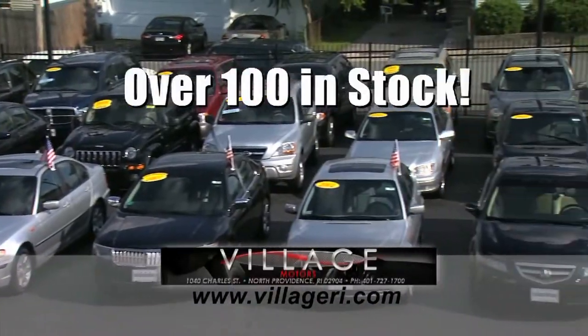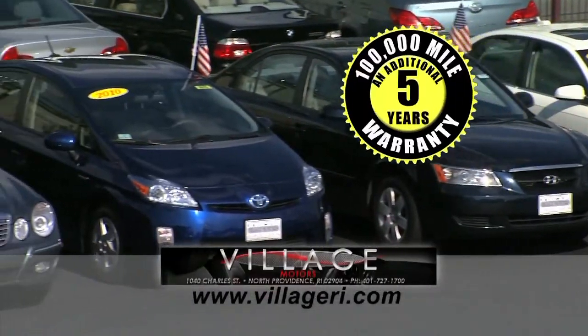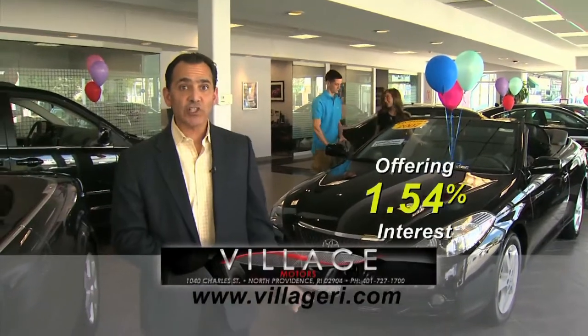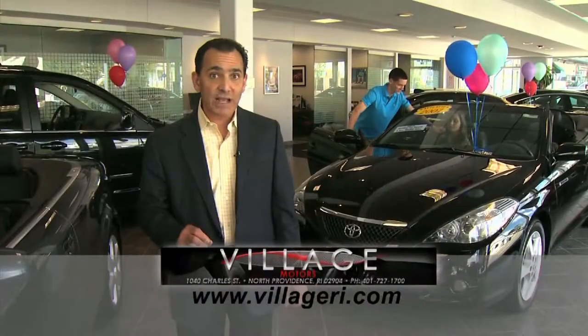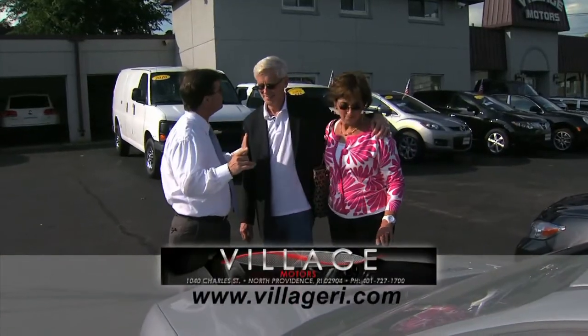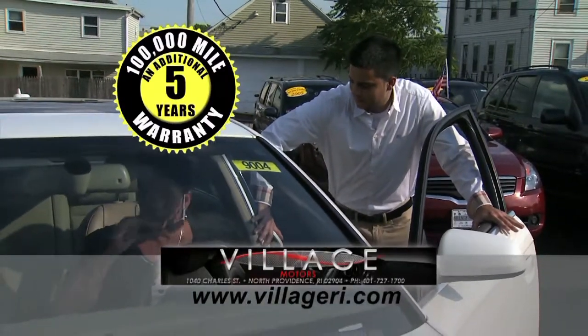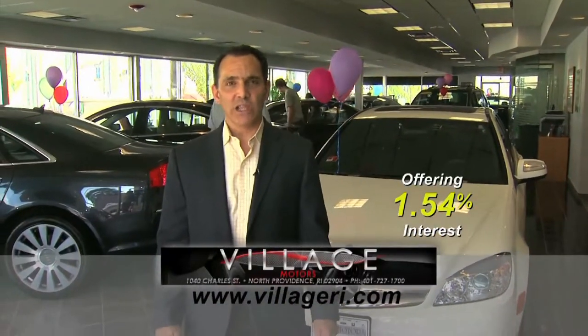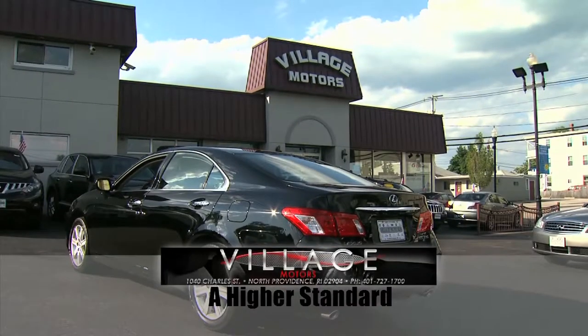Jeff here at Village Motors with exciting news. We have over 100 vehicles in stock, all competitively priced, and they come with an additional five-year, 100,000-mile warranty. For example, purchase this Toyota with 76,000 miles and you'll have coverage until 2018 or 176,000 miles. Hurry down, pick your vehicle, and add an additional five years and 100,000 miles to its current mileage. Visit us and experience why we've become Rhode Island's largest certified pre-owned dealer. Village Motors — a higher standard in pre-owned.